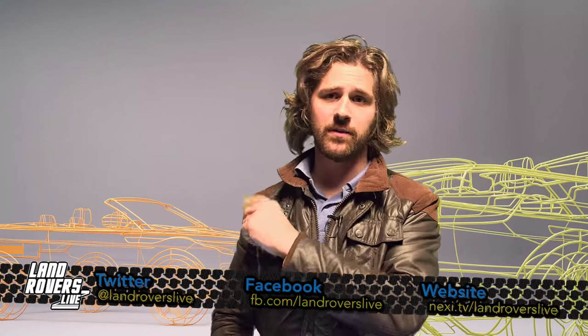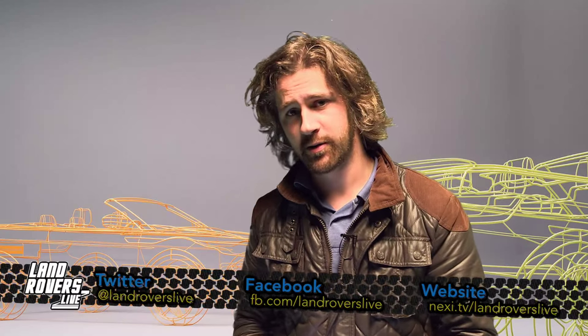Thank you very much, Nigel. Don't forget, we would like to hear from you. If you've got an interesting vehicle or you're doing something interesting with it, do get in touch with us. You can get in touch on Facebook and or Twitter, and possibly our website as well. We're always after people for the Land Rovers Live Owners Club and whatever else interesting you're doing.